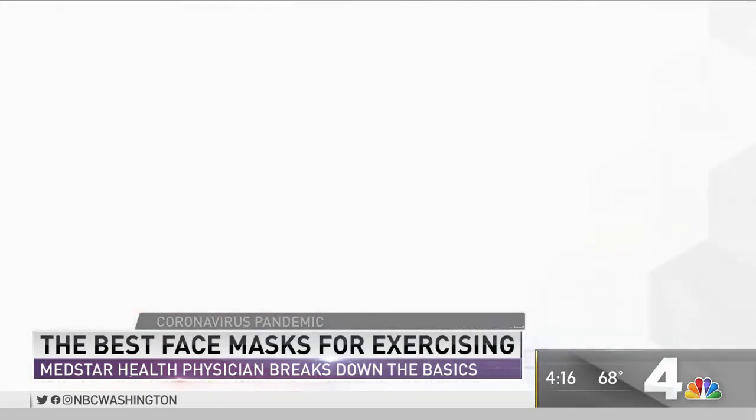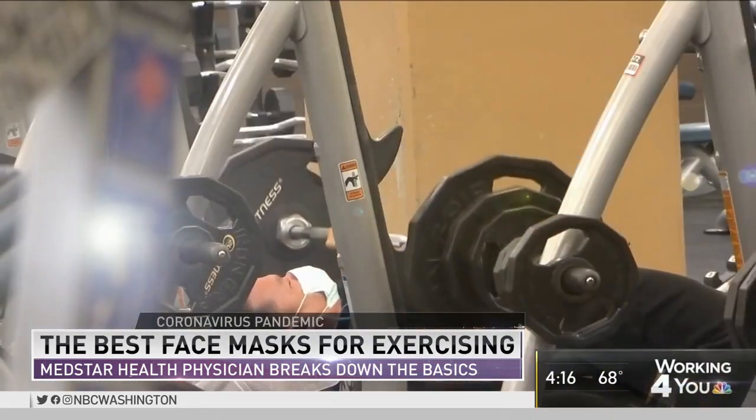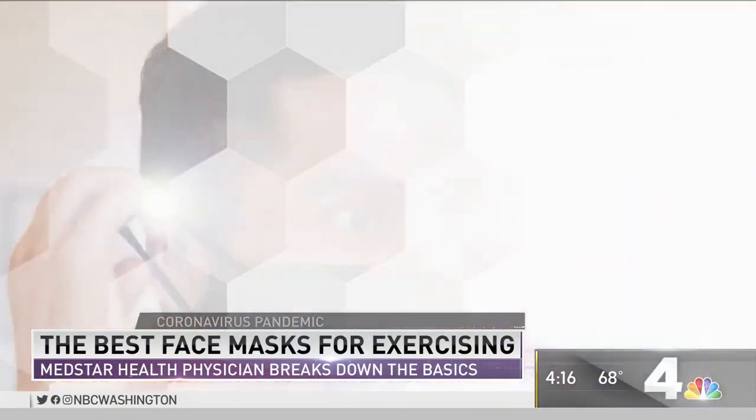Lots of people are marketing masks specifically claiming that they're better for sports and active people. Have you seen anything that you recommend about those? I don't think we have enough data yet. Physicians and scientists like data, we like evidence. I don't think there've been enough head-to-head comparisons between these products to say that one is better than another. I think the best mask is the one that you'll wear.